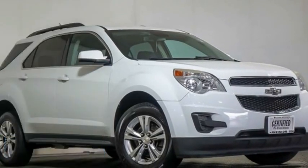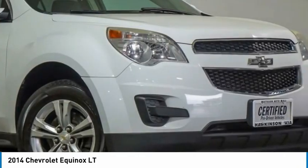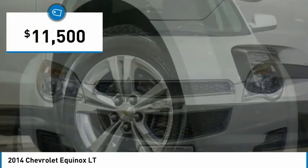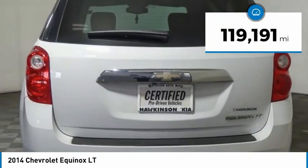Take a ride in the 2014 Equinox. Fuel efficiency, safety and value equals the Chevy Equinox and is priced below $15,000. This vehicle has less than 120,000 miles.